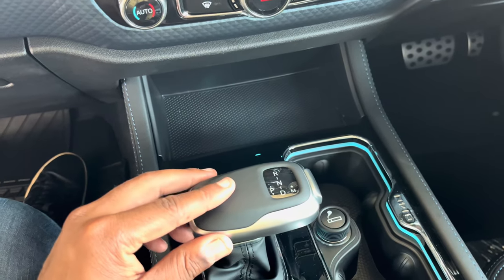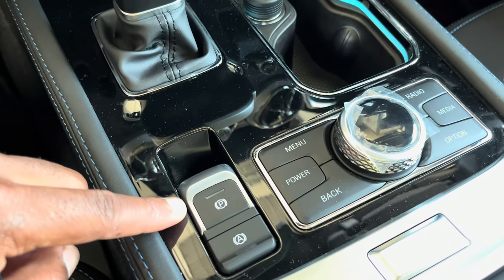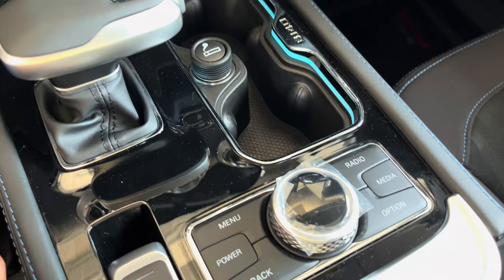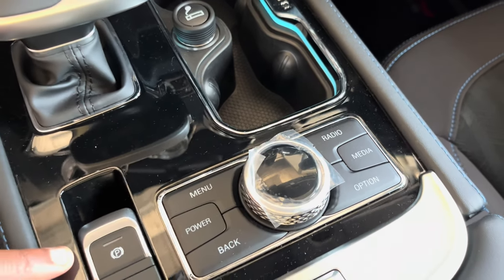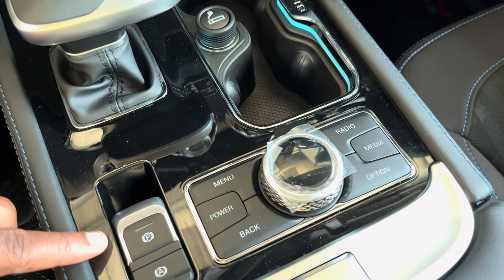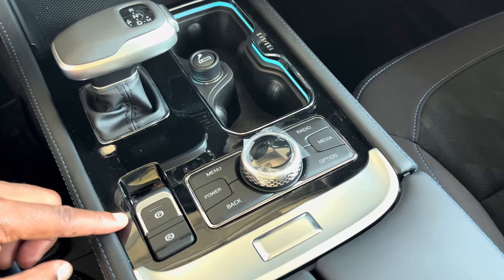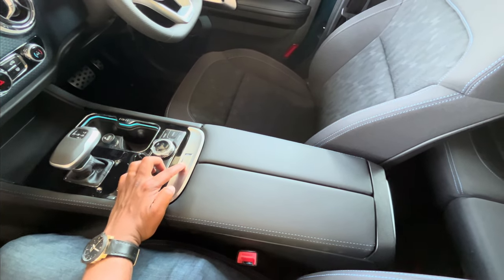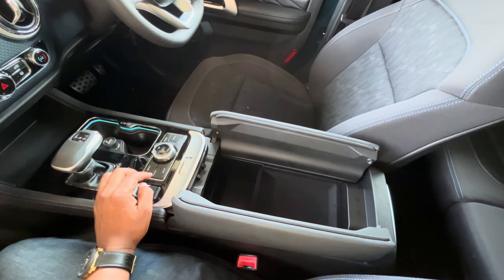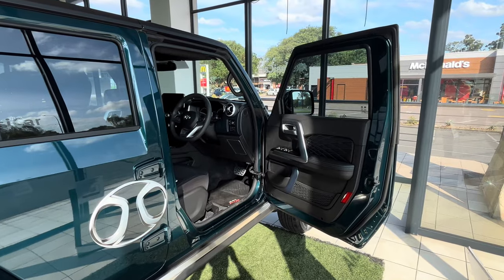For added utility, the B40 also features convenient drink holders and storage compartments throughout the cabin. The cabin is fully featured with four electric windows and environmental controls that make it easy to adjust your environment to your liking. All in all, the B40's interior is a statement of the car's combination of practicality, style, and comfort.